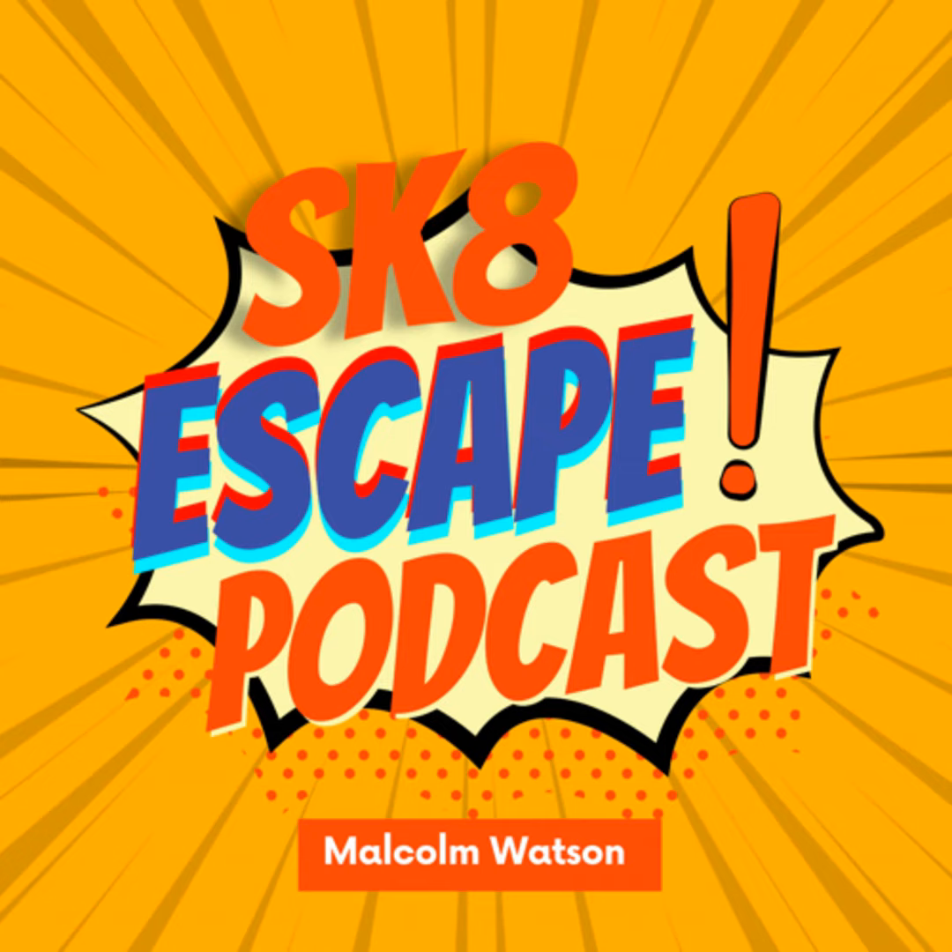Without further ado, let's jump right into it. There's been a lot going on in the skate game — a lot of exciting, amazing video parts dropping. The most notable was JP Souza, who has been around for a lot of years. I saw him last year at Tampa Pro.